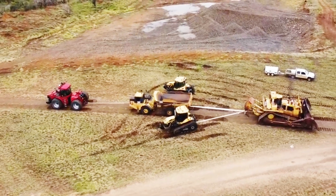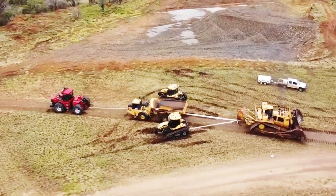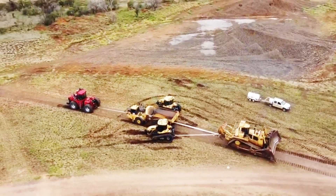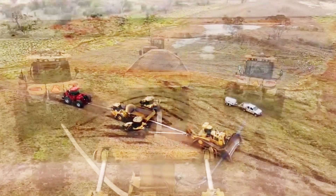It stands tall with tracks reaching a width of over 28 inches, ensuring stability and traction even in the toughest conditions. The D11 is the epitome of brute force and precision.